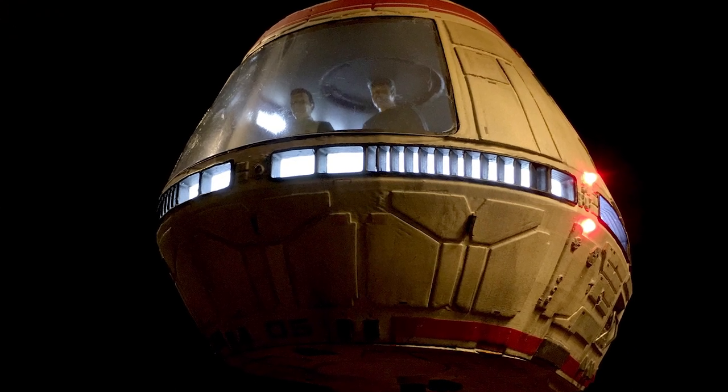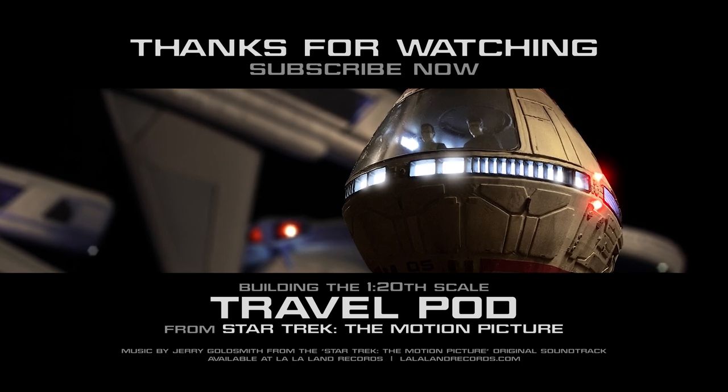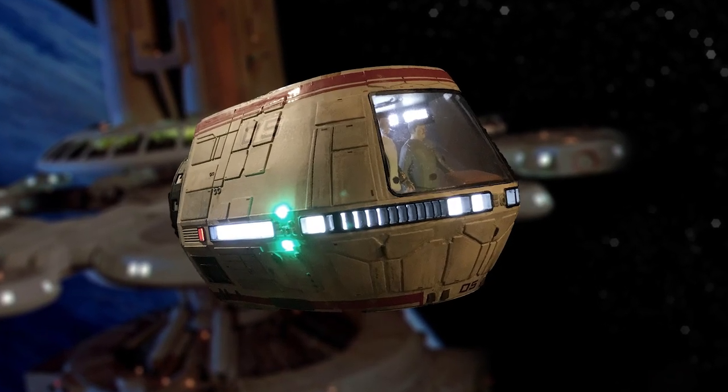That's it for this episode. Be sure to subscribe so you can follow along with all of the builds. If you're interested in any of my recommended modeling tools and supplies, check out my Amazon store in the description below, featuring some of my favorites. Until next time, I'm Neil Smith — thanks for watching.